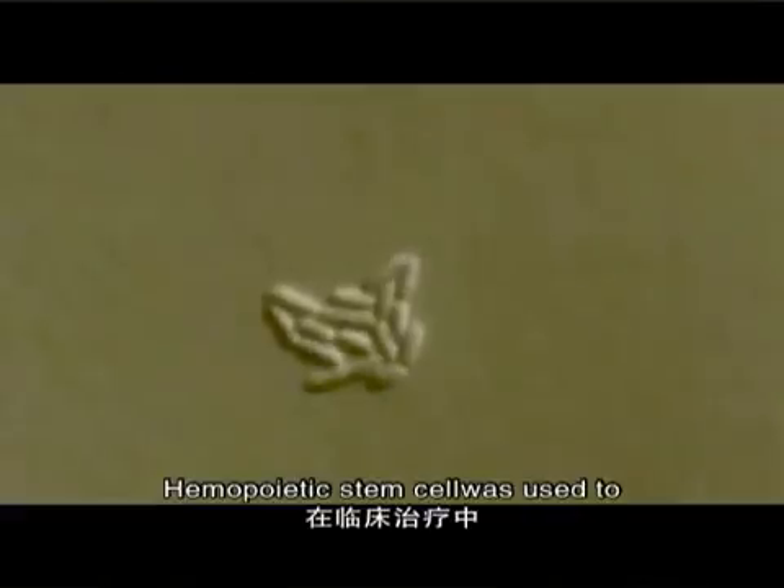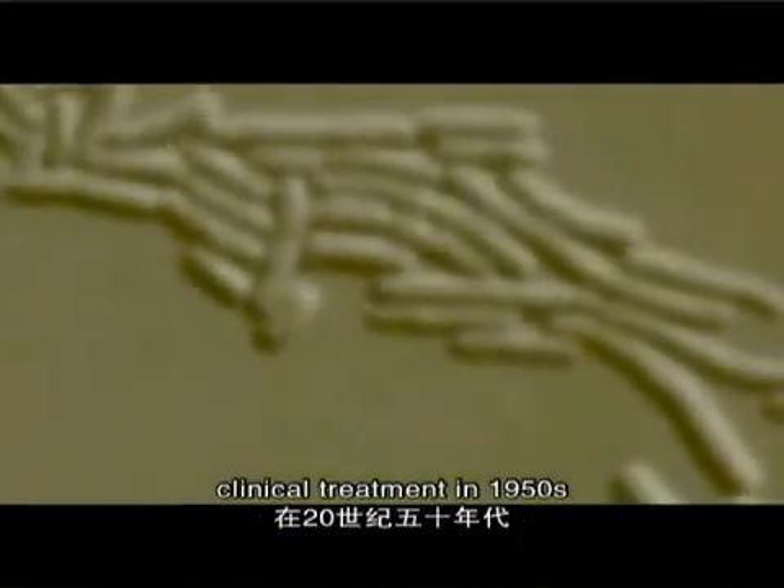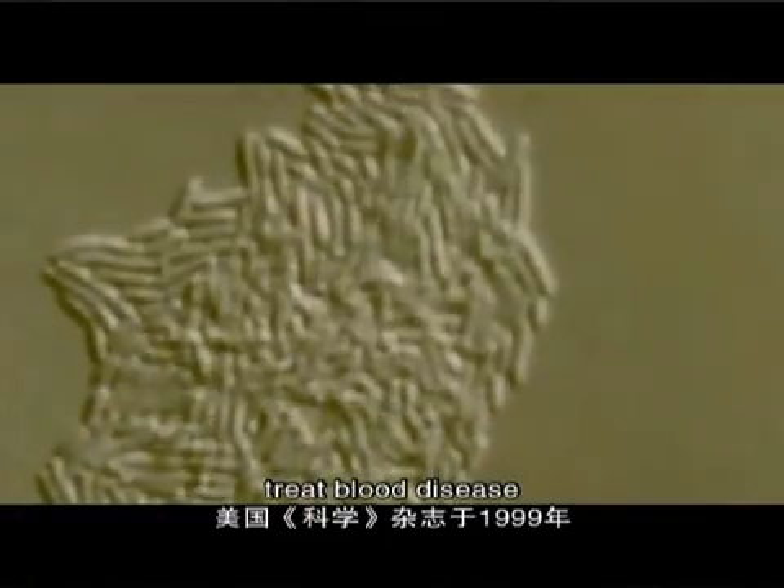The hematopoietic stem cell was used in clinical treatment in the 1950s. Bone marrow transplantation has been applied to treat blood diseases.